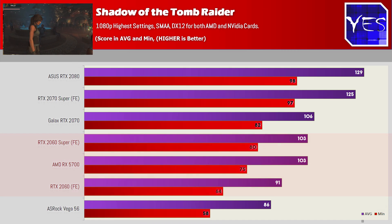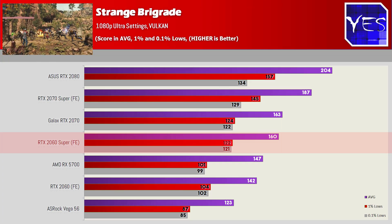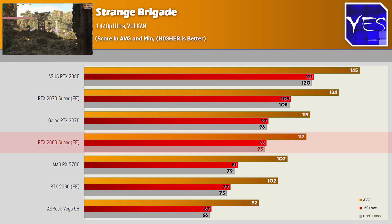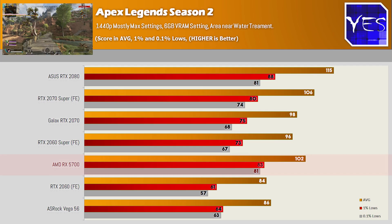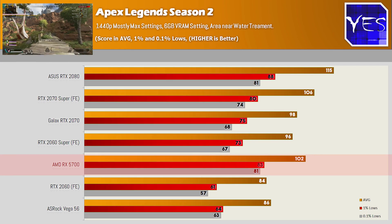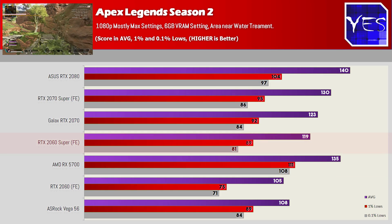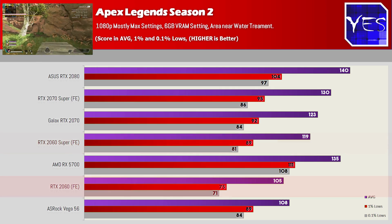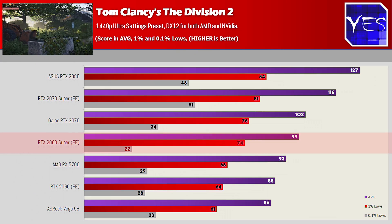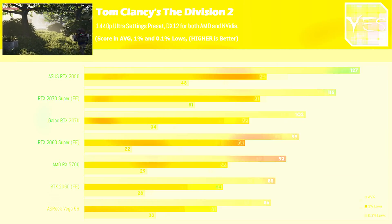Moving over to Strange Brigade, we can see a similar trend where the 2060 Super performs quite well at both 1080p and 1440p. Moving over to Apex Legends, this is a game where AMD have optimized their graphics cards for this title, and it does show in the numbers — the 5700 comes out well ahead, but the 2060 Super still beats the 2060 and comes very close to the 2070. In Tom Clancy's Division 2 at 1080p it does quite well, and pulls ahead a little more at 1440p.